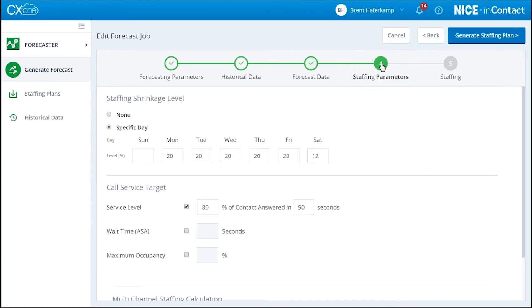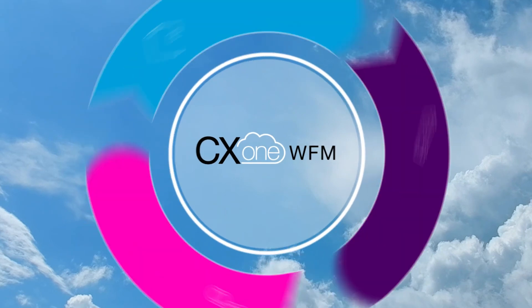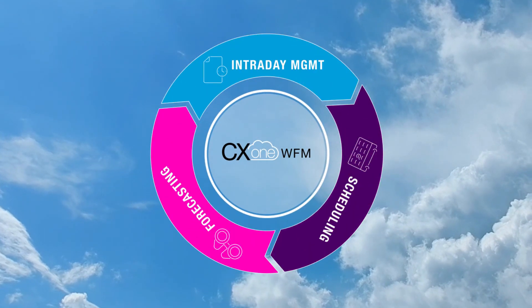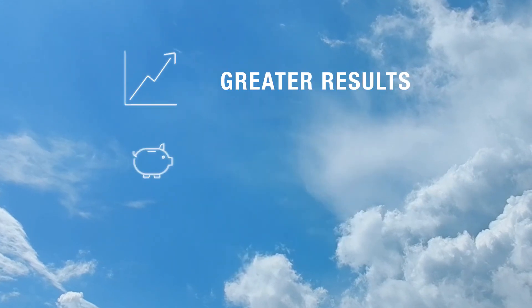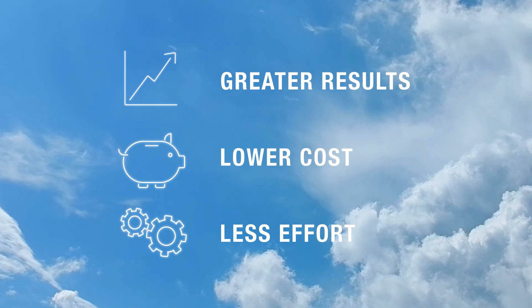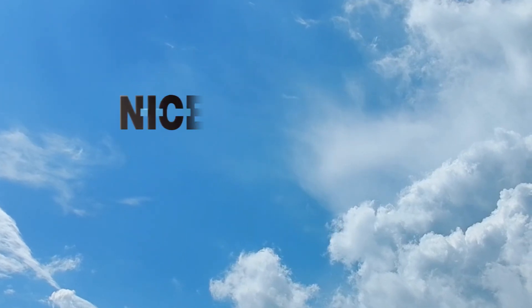CX-1 Workforce Management minimizes effort and headcount requirements to achieve service-level objectives with the industry's most accurate forecasting, scheduling capabilities, and intraday management features. Deliver greater results at a lower cost and less effort with CX-1 Workforce Management. To learn more, please contact us today.